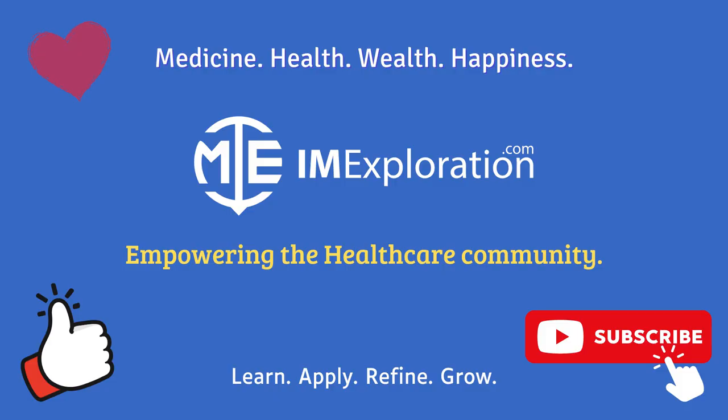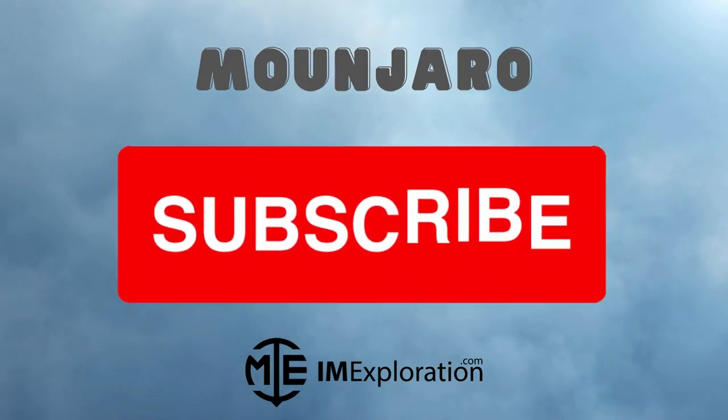This brings us to the end of our discussion. For an in-depth summary, make sure to check out our prior video, and check out the disclaimer in the description below. We are building something worthwhile at IAM Exploration. For more actionable insights, make sure to subscribe to our channel. We wish you all the happiness and success. Until next time, keep learning and keep growing.